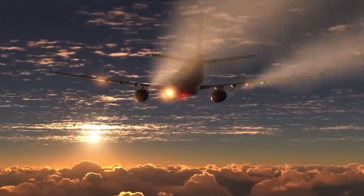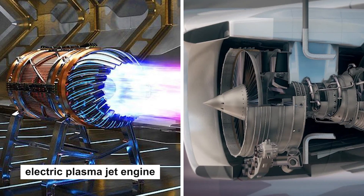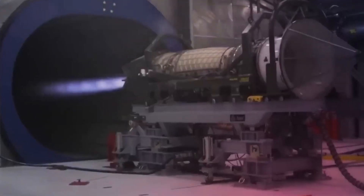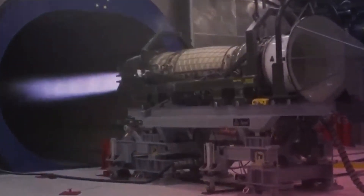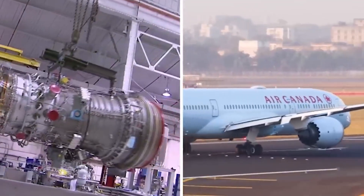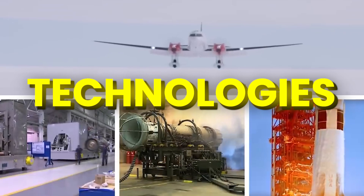In a battle of the skies, two engines collide: the electric plasma jet engine and the hydrogen-powered jet engine. From futuristic electric plasma jets that defy imagination to cutting-edge hydrogen power, prepare to be shocked by the difference in these two propulsion technologies.